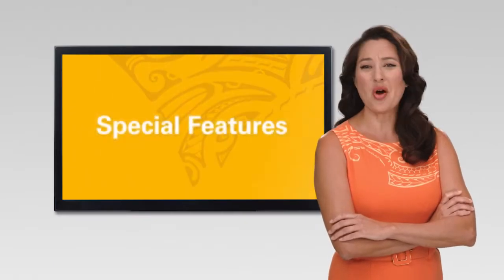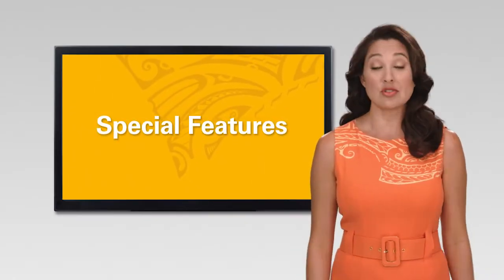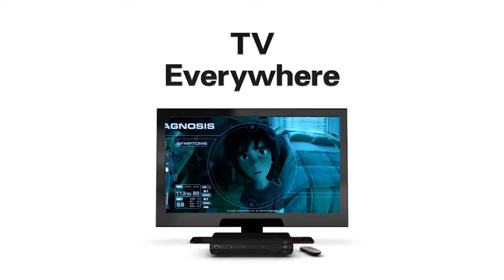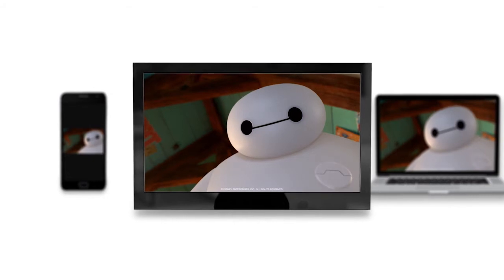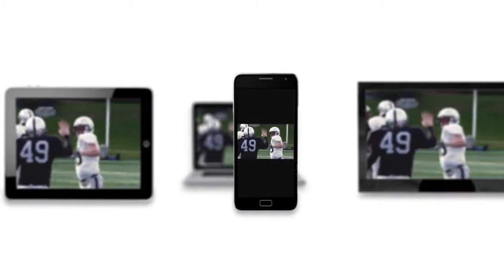Hawaiian Telecom is always adding exciting, easy-to-use features so you get the most out of your TV. TV Everywhere allows you to take your favorite channels with you. Enjoy unlimited access to streaming live and on-demand content from more than 70 networks and premium channels delivered to your laptop, tablet, or smartphone.